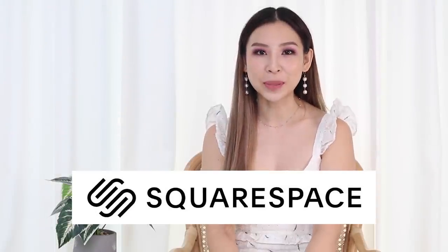This video is brought to you by Squarespace. Hey guys, it's your girl Tina here. Today I'm back with another Shein haul. You guys seemed to really enjoy my previous episode, so I thought I'd do part two.